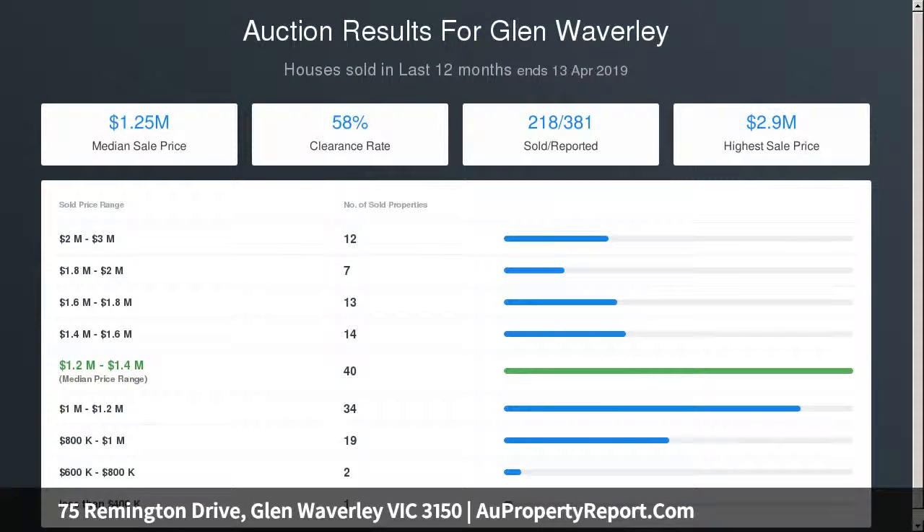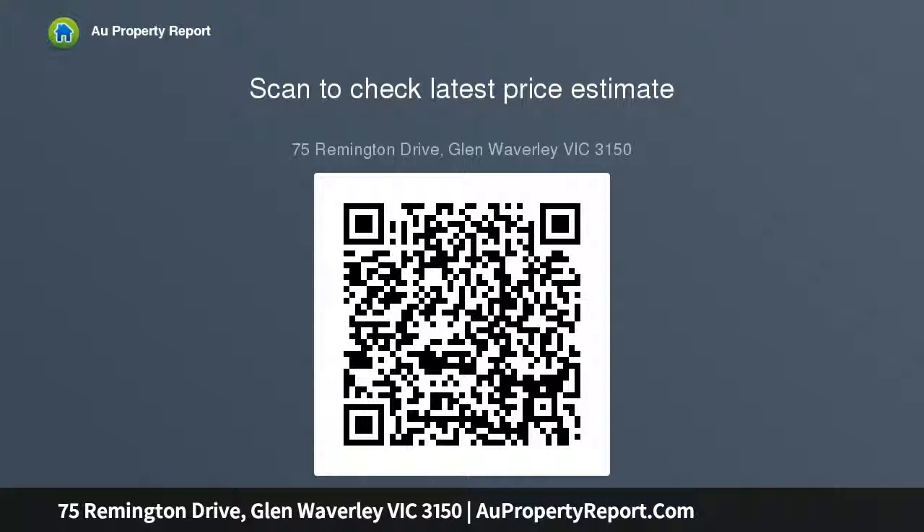Bathed in beautiful sunshine, a modern aggregate-finished entertaining zone tempts outdoor entertaining, complete with built-in bench seating to ensure there's room for all your family and friends.